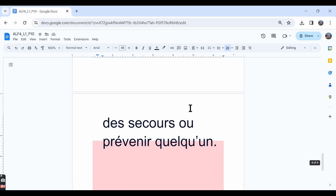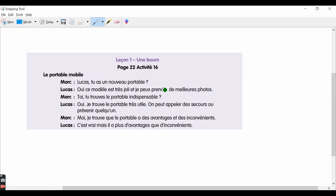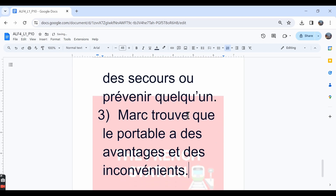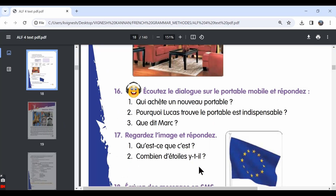The third question: what does Mark say? Mark says he finds the mobile phone to have both advantages and disadvantages. So the answer is: Mark dit que le portable a des avantages et des inconvénients — Mark says the mobile phone has advantages and disadvantages.